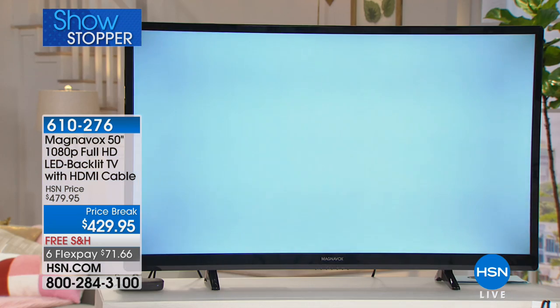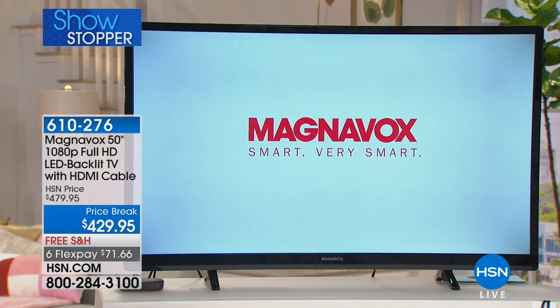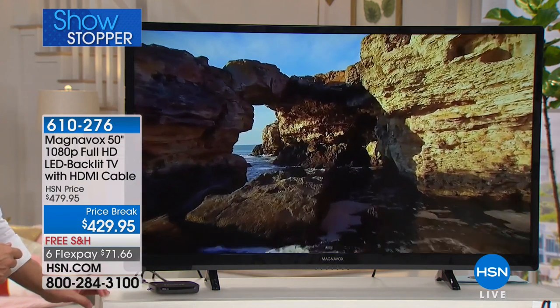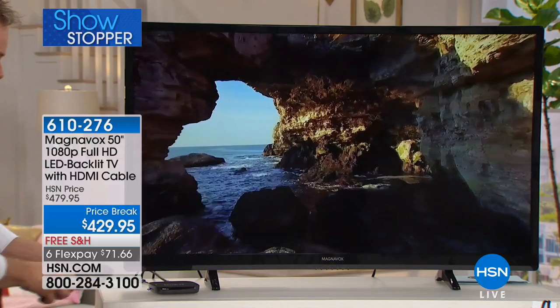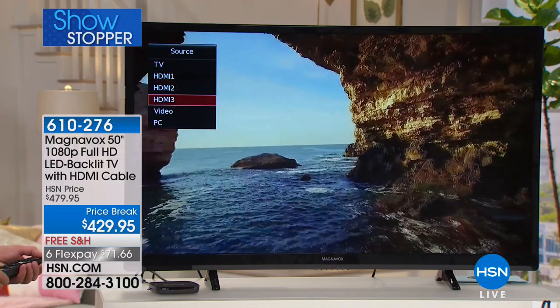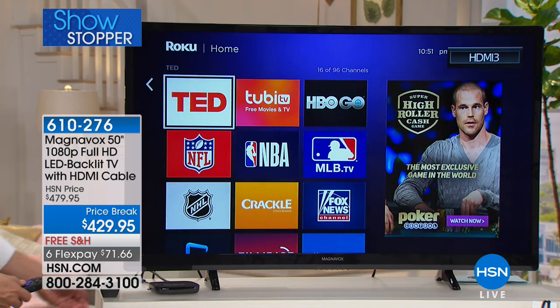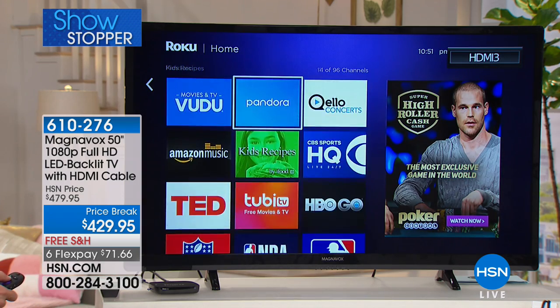Most people assume if they want a 50-inch television, they're going to swallow a $500 price point just to get started. For us to be able to do this at the deal we're offering tonight, it is a little secret, hidden, one-time showstopper sale. It's a perfect companion to our Roku Today Special. You can put these two together and have a smart 50-inch full high-definition television for just over $500. You can't beat that out in the industry, and upgrading the size makes a huge difference in the experience you enjoy every day.